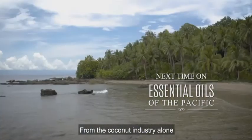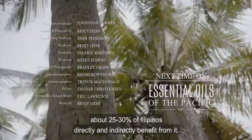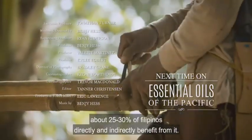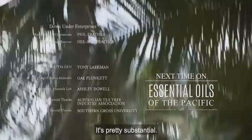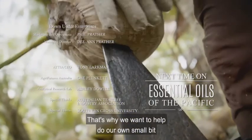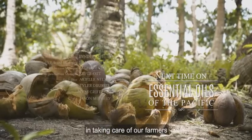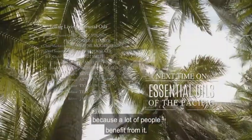From the coconut industry alone, about 25 to 30 percent of Filipinos directly and indirectly benefit from it — it's pretty substantial. That's why we want to help do our own small bit in taking care of our farmers, because a lot of people benefit from it.